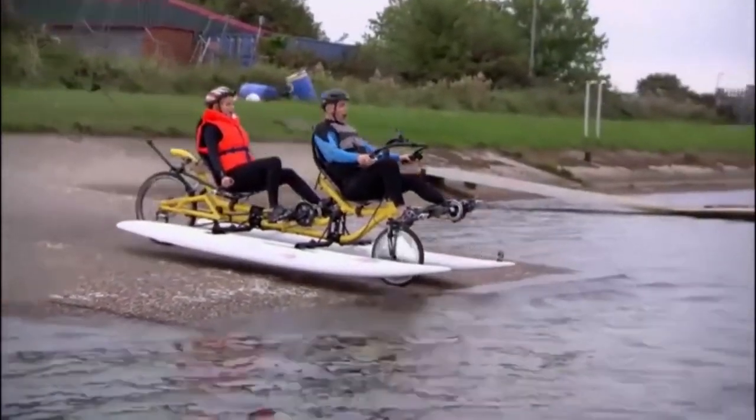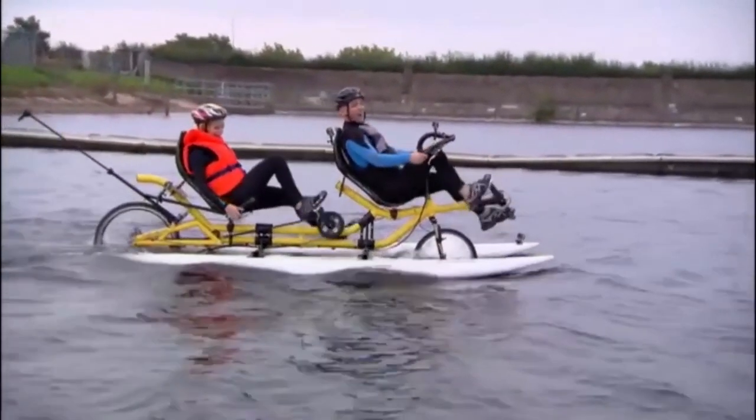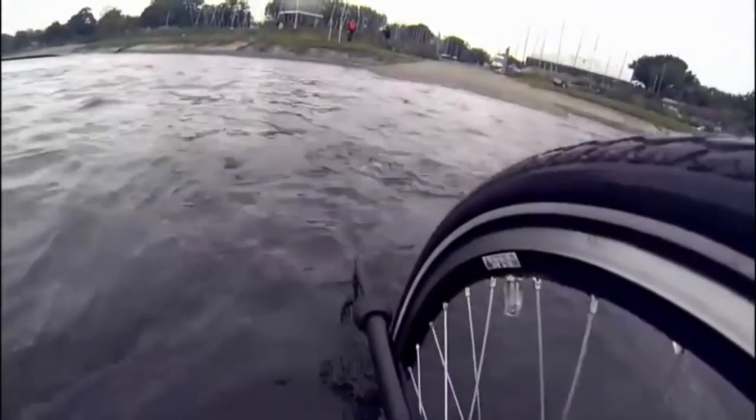Oh my god. Oh my god. We're in. Hang on. Hang on. Let me get the propeller down. That is amazing.